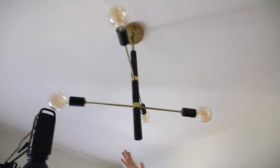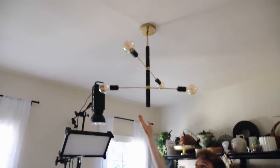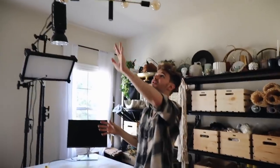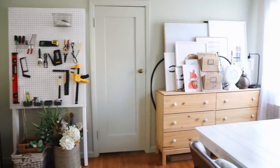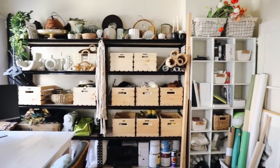Oh, I almost forgot - I installed this light myself! This is the first light I've ever hardwired in my life and it was actually super simple. James gave me this light from his new home when he replaced it, and I thought it was so pretty I wanted it in this space. I love it, though I don't know where it's from - if anyone knows, definitely leave a comment below.